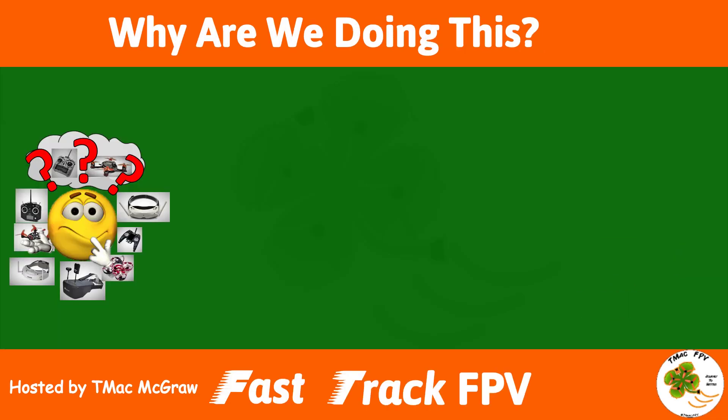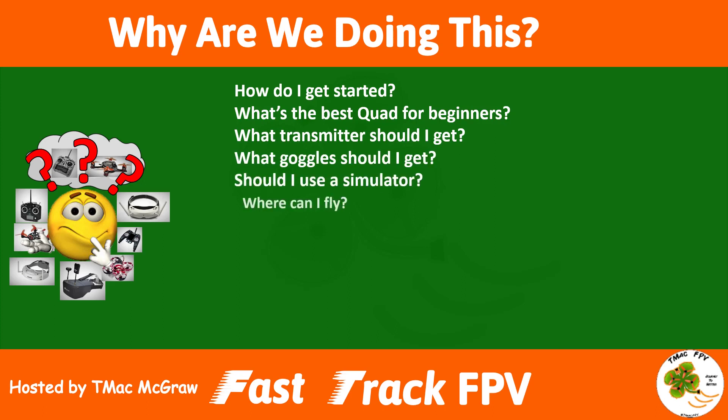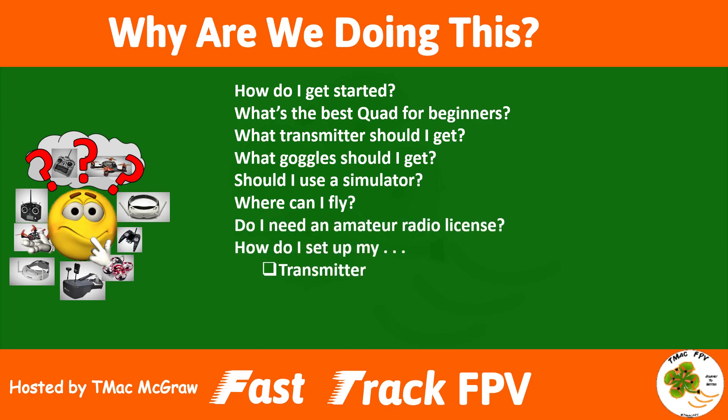Why are we doing this? Let's take a look at some of the very good questions people have asked when considering FPV as a hobby. How do I get started? What's the best quad for beginners? What transmitter should I get? What goggles should I get? Should I use a simulator? Where can I fly? Do I need an amateur radio license? How do I set up my transmitter and my quadcopter? Am I required to register my drone? All of these are valid concerns — in this course we provide you with answers to all of them.